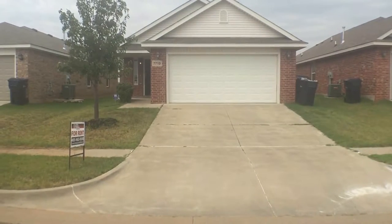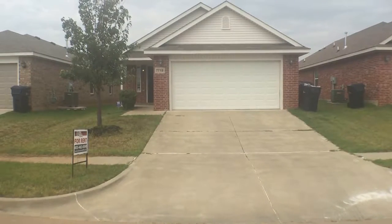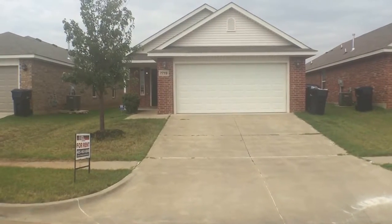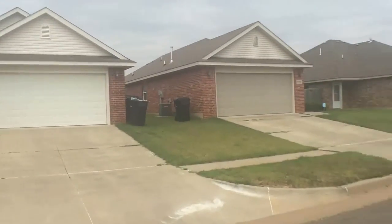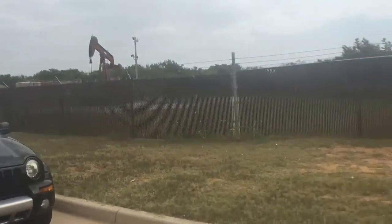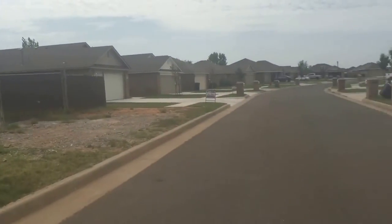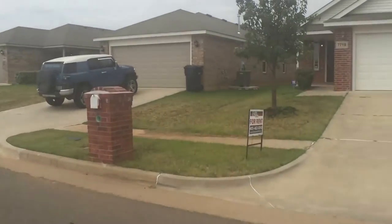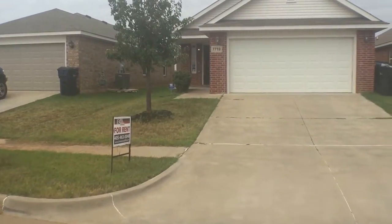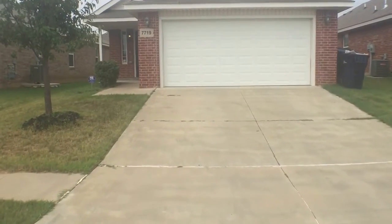Real Property Management at EnterprisesRPM.com presents 7719 Benny Terrace. This lovely three bedroom, two bath house is equipped with tile and carpet.